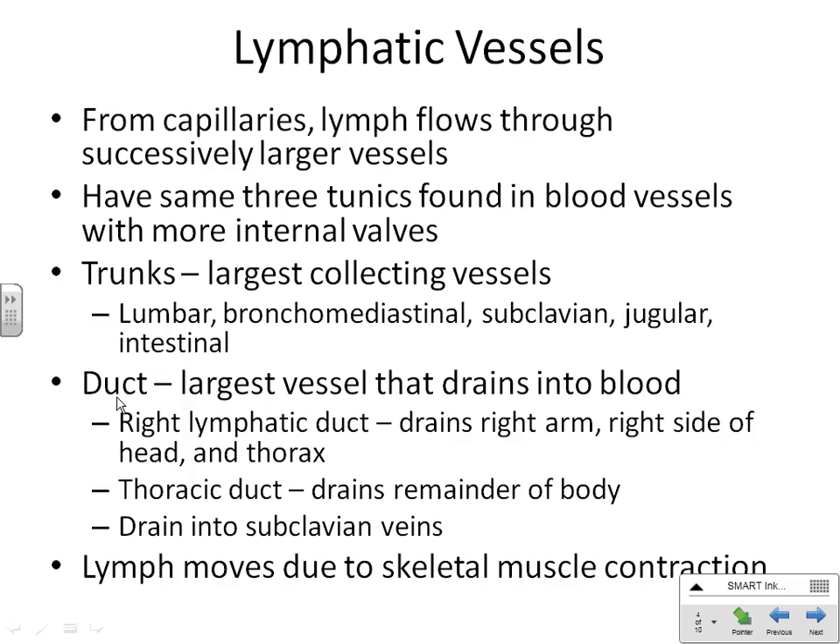Localized swelling can be a buildup in your lymphatic system, often from an infection that has blocked your lymph. A common example is elephantiasis — that's caused by filariasis, a worm that gets into your lymphatic system and blocks it. All that fluid is just natural fluid in your body that builds up and can't go anywhere. Cancer cells can also block the lymphatic system. When cancer gets into the lymph nodes, it can make it to your blood and metastasize everywhere in your body.